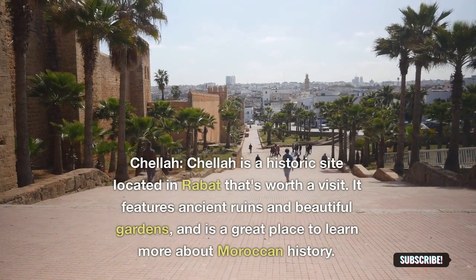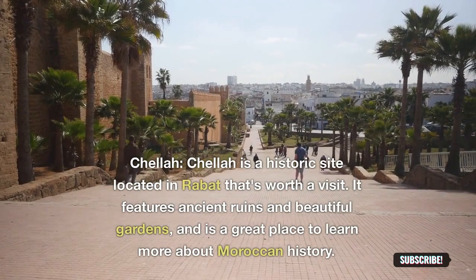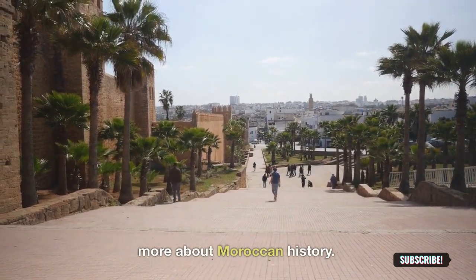Chellah: Chellah is a historic site located in Rabat that's worth a visit. It features ancient ruins and beautiful gardens, and is a great place to learn more about Moroccan history.